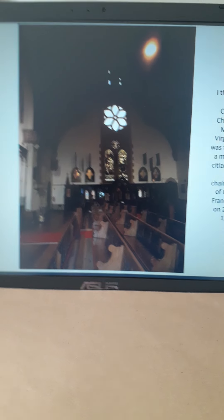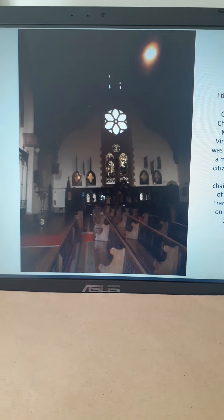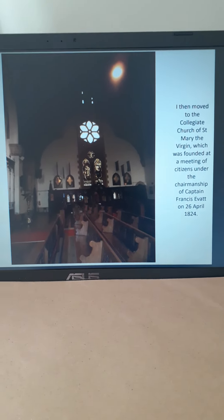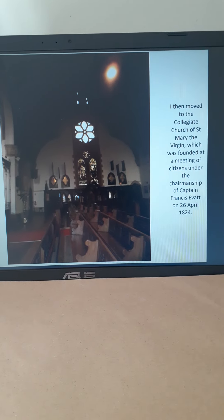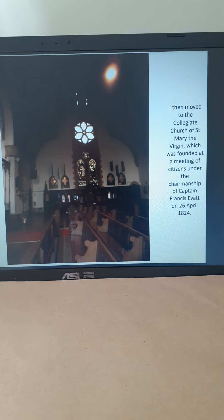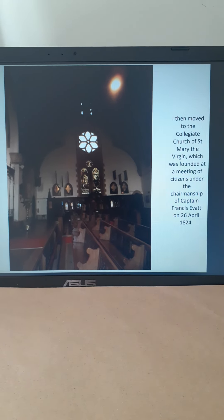Welcome back to Port Elizabeth, the beautiful city. This is part 20 and we're in the Collegiate Church of St Mary the Virgin, which was founded at a meeting of citizens under the chairmanship of Captain Francis Evatt on the 26th of April 1824.